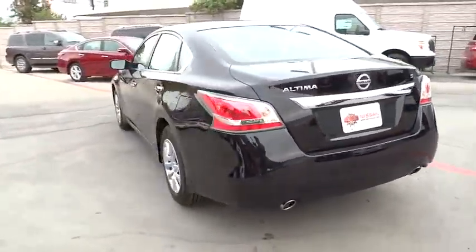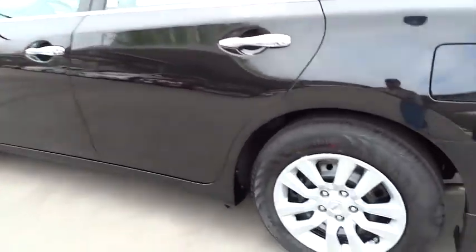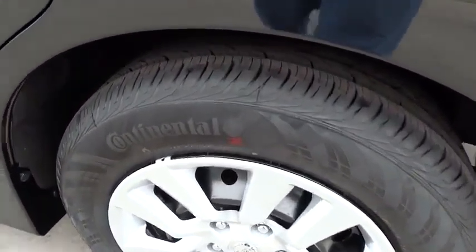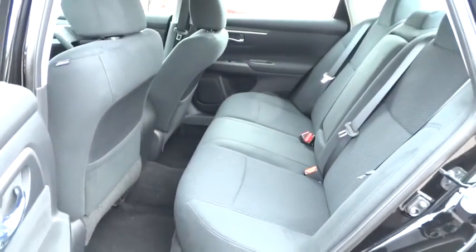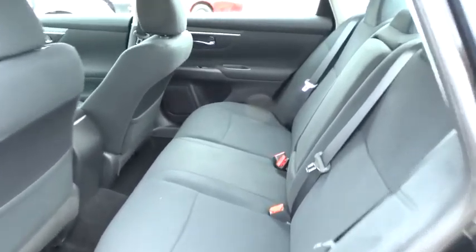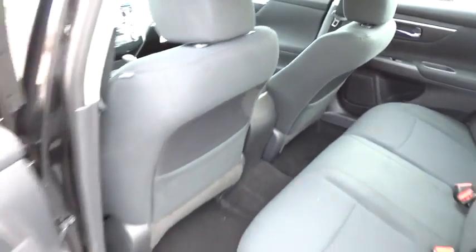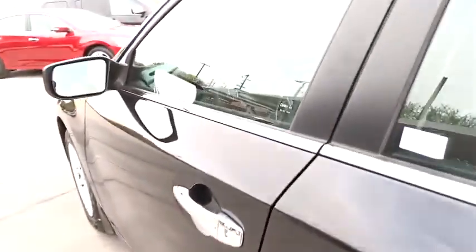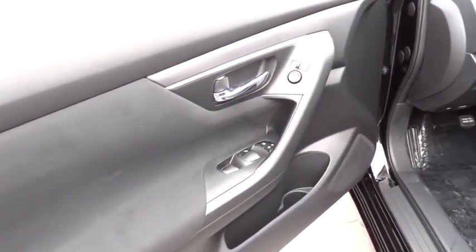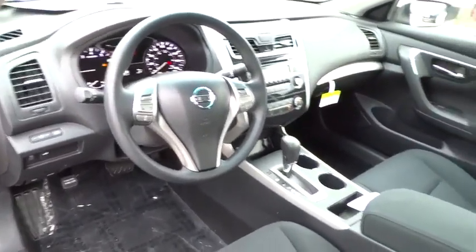Here are some of this vehicle's great options. Go away with a great deal on this vehicle. Call or stop in today.